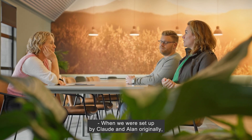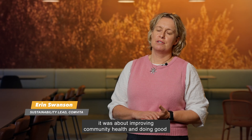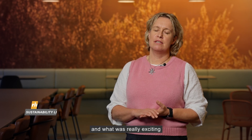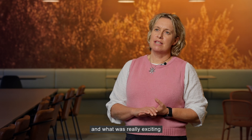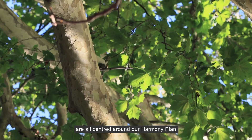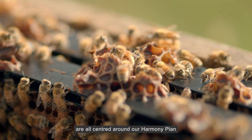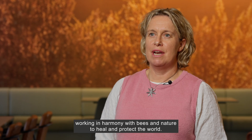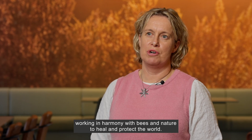When we were set up by Claude and Alan originally, it was about improving community health and doing good. And what was really exciting is we're now B Corp certified, so our sustainability initiatives are all centred around our Harmony Plan, and our Harmony Plan is centred around our purpose — working in harmony with bees and nature to heal and protect the world.